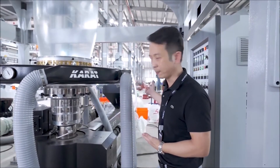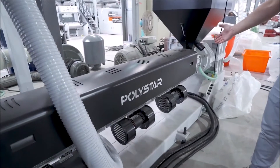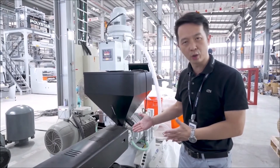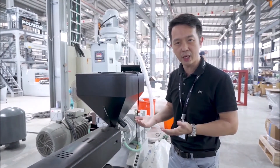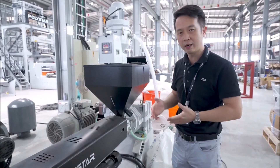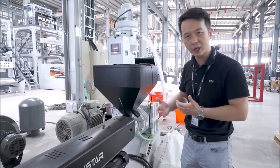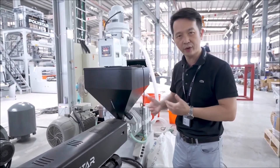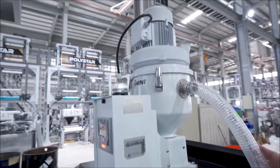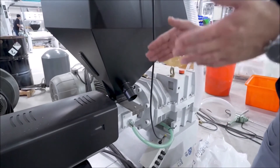Let's move to the extrusion system. This is our extrusion system with an excellent mixing design of the screw and barrels. We can also mix in carbonates, fillers, and master batch together with good quality recycled pellets in many different colors. This is our auto loader, which automatically feeds material into the hopper for the extrusion and blowing process.